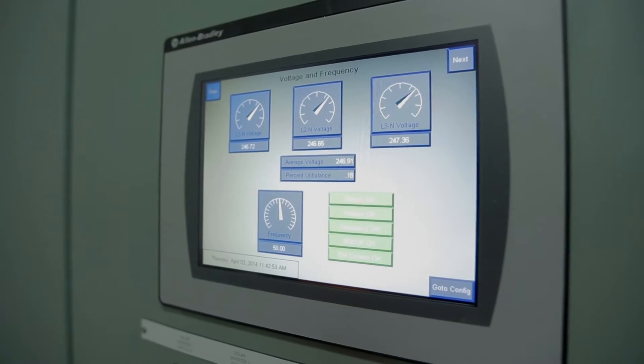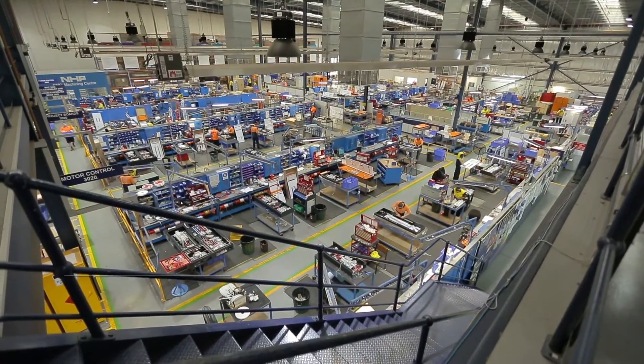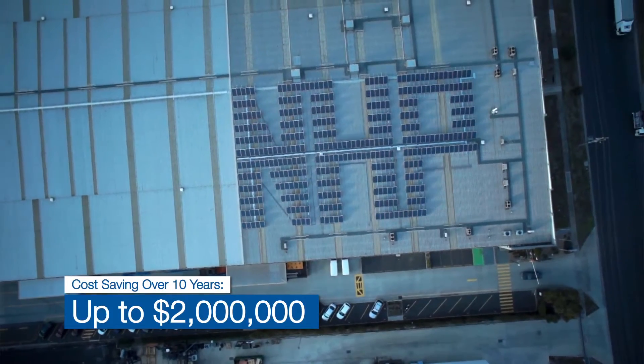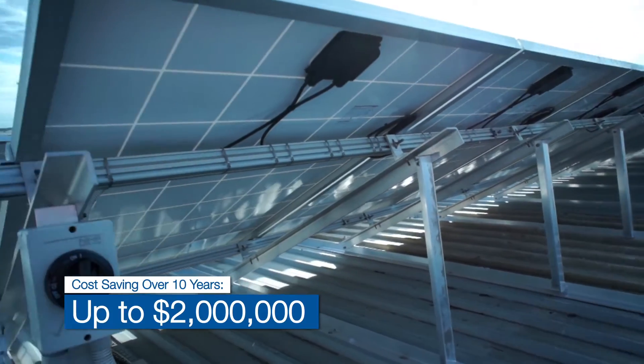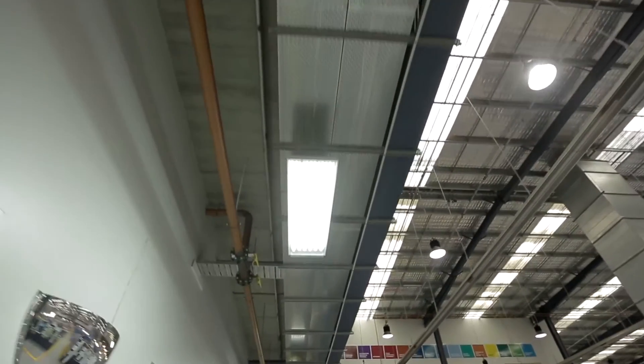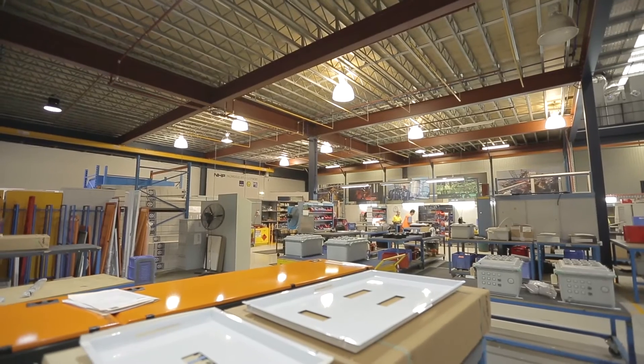We're expecting this installation to save NHP between one and two million dollars across a 10-year period. The system is producing electricity that NHP then does not have to buy from the electricity grid. A system like this absolutely works — it generates electricity and it will pay for itself in a timely fashion, usually about five years.